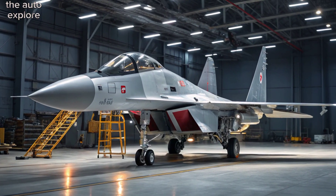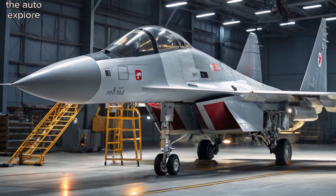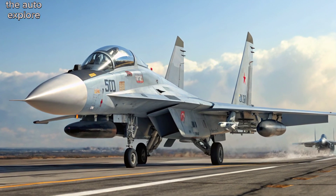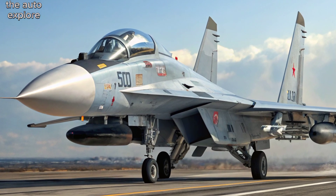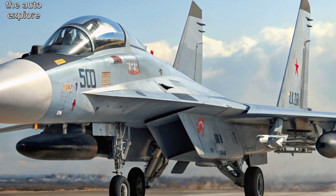Overview. The Sukhoi Su-30 MKI is a multi-role, twin-engine, air superiority fighter developed by the Russian aerospace manufacturer Sukhoi for the Indian Air Force. The MKI stands for multi-role, combat, and interceptor, with advanced Indian-specific modifications.